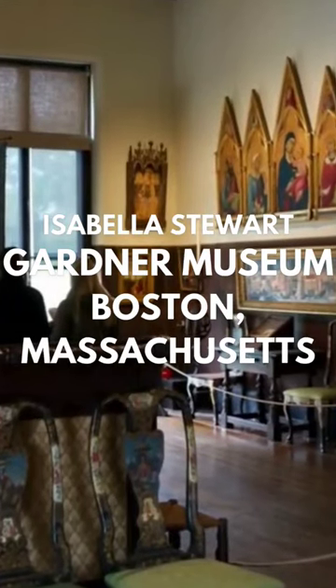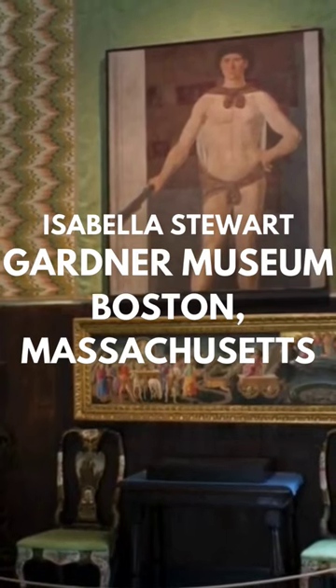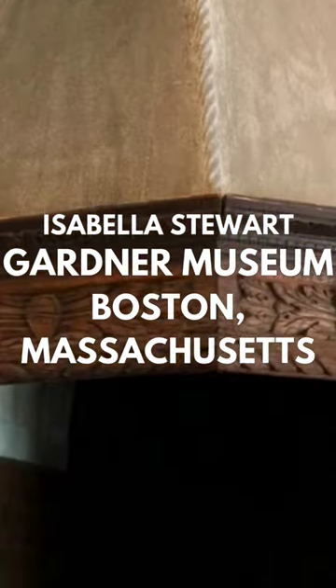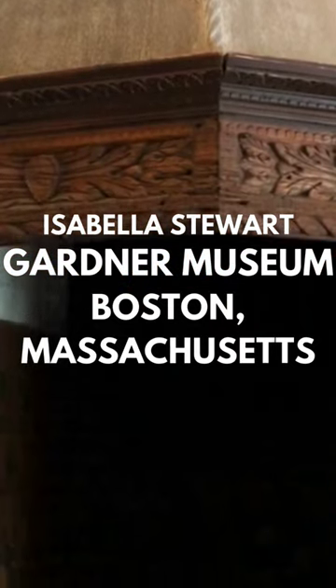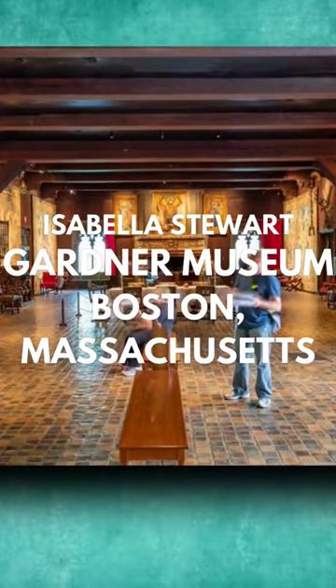The priceless 2,500-piece collection of paintings, sculptures, furniture, tapestries, decorative arts, books, and manuscripts reflect the personal taste and considerable expertise of Ms. Gardner herself, whose own flamboyance further adds to the charm of the museum.